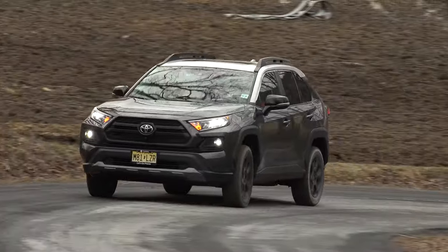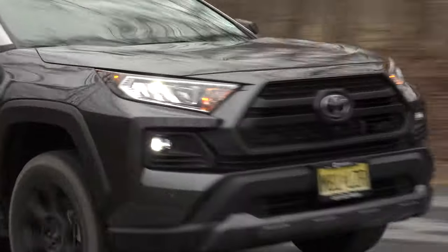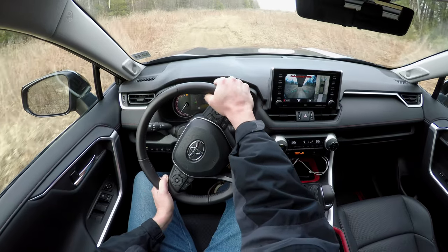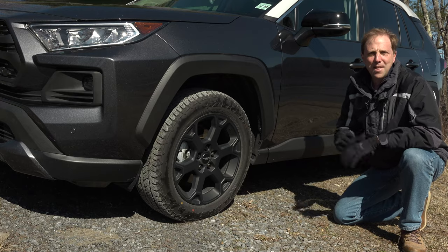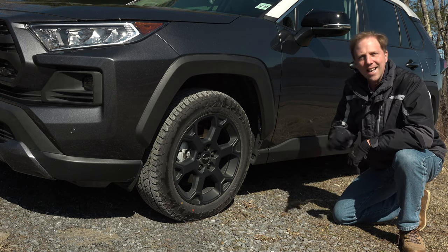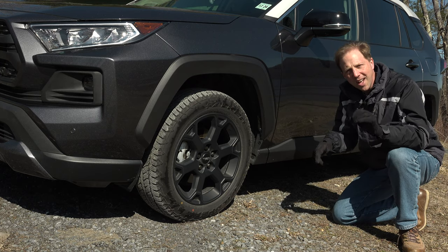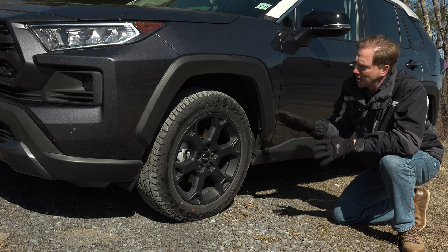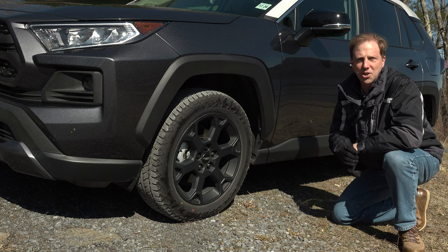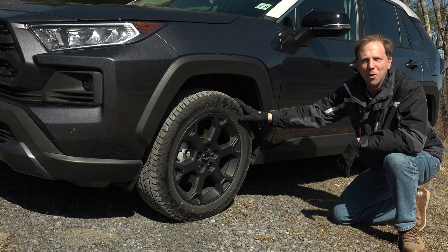When the RAV4 was redesigned last year, Toyota introduced an Adventure model equipped with additional ground clearance, a more advanced all-wheel drive system, rugged appearance, and greater towing capacity. The biggest difference between this TRD and the Adventure grade is that this one comes equipped with shocks and springs designed to better handle rough terrain. It also includes new bump stops for a smoother ride and better component protection, and of course these TRD wheels and off-road tires.